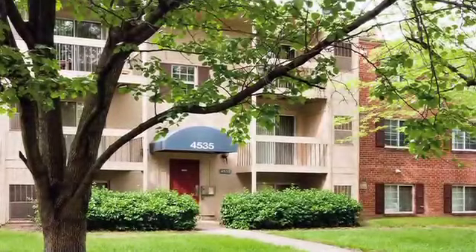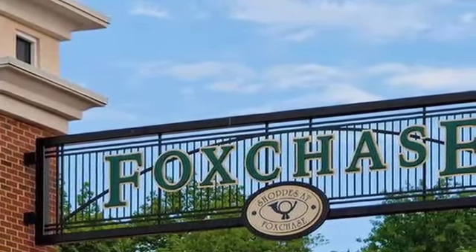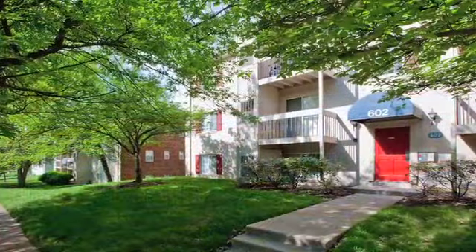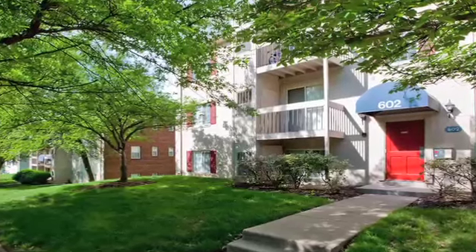You'll be just a few miles from Old Town Alexandria, where you'll find unique shopping and quaint dining locations. You'll enjoy a tranquil suburban feel at home with vibrant city life waiting just a few miles away.